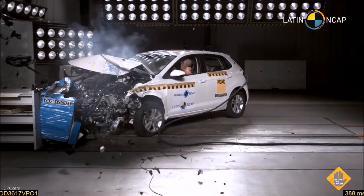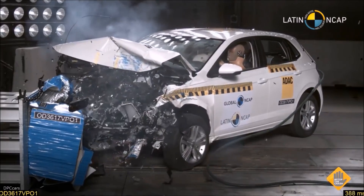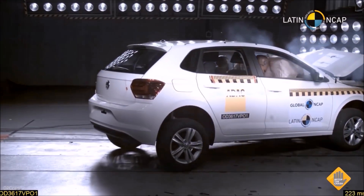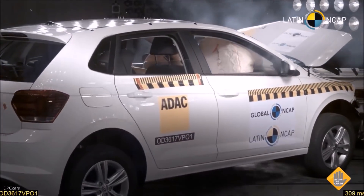Frontal crash test: the structure is stable, as we can see. Airbags and seat belts work perfectly well to avoid adults receiving serious injuries. We are now watching the video from the passenger side — the readings were very low, showing good protection in the frontal crash for the adults.